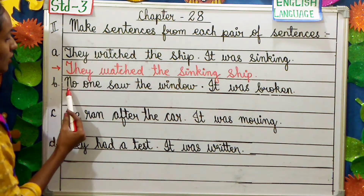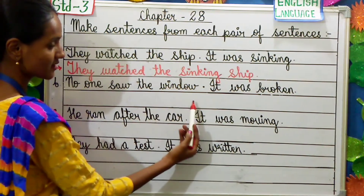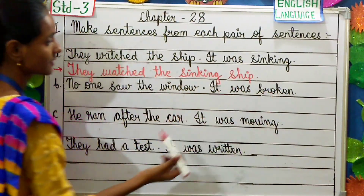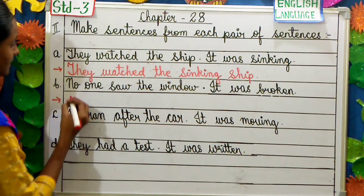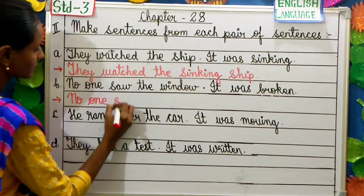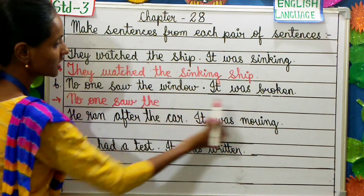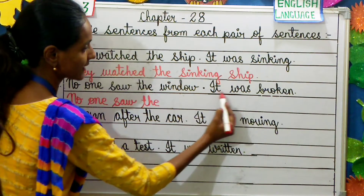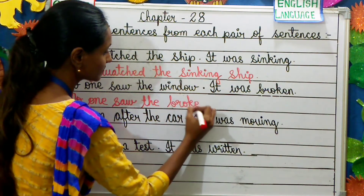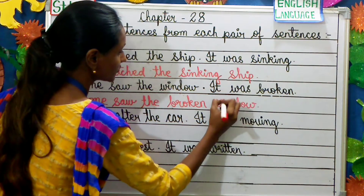Let's see one more example. No one saw the window. It was broken. There are two sentences given. Let's make it into one sentence. The answer is: No one saw the broken window. We exclude 'it was', and write 'broken' before 'window'.